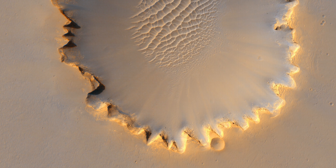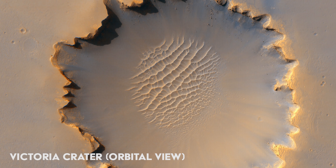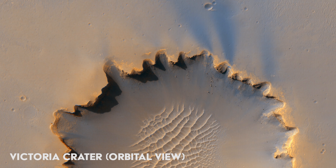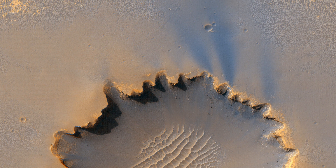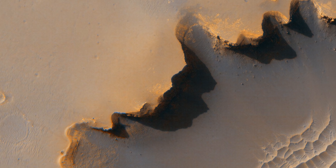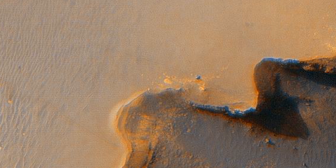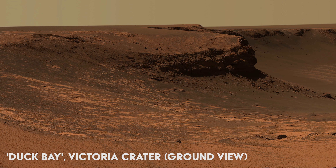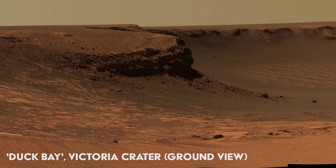Traversing the Martian landscape can be tough, but the rovers do have help at hand. NASA's orbital probes can fly above the sites and mark a safe path. In this image, the Opportunity rover is actually visible — can you spot it? Let us help. We will zoom in just to spot the little rover. This is a view of Victoria Crater from the ground, taken by Opportunity.